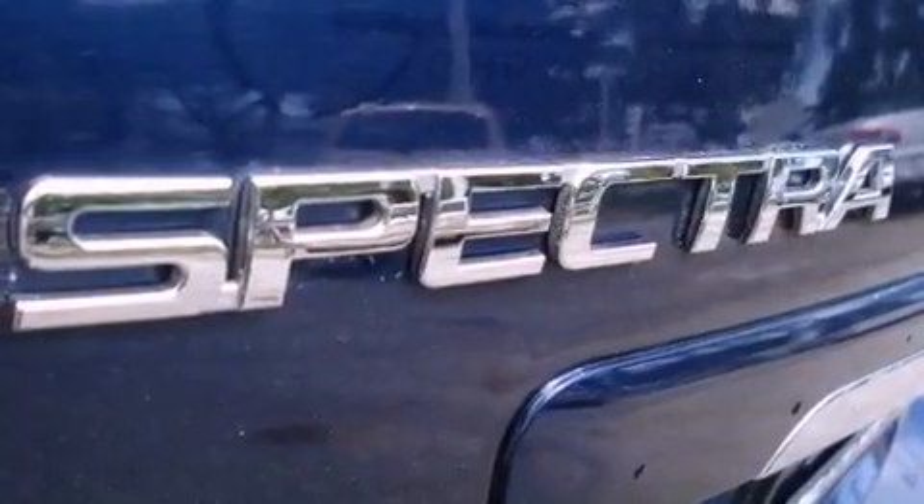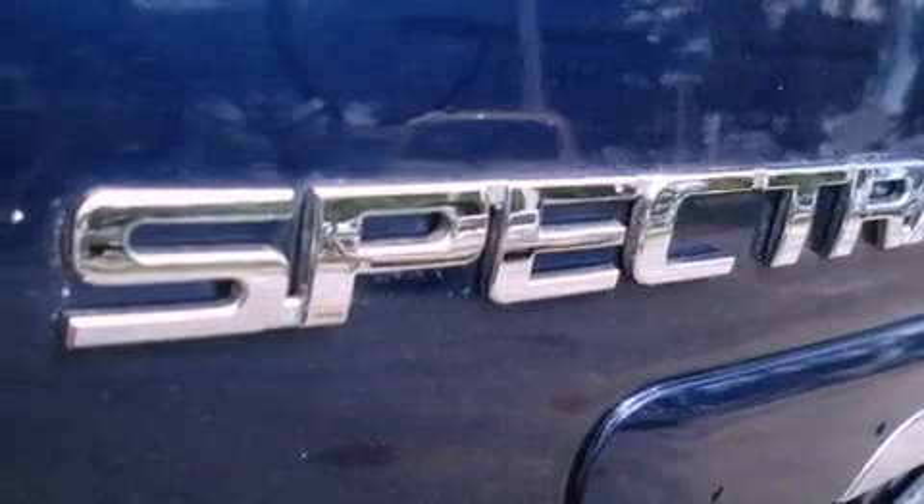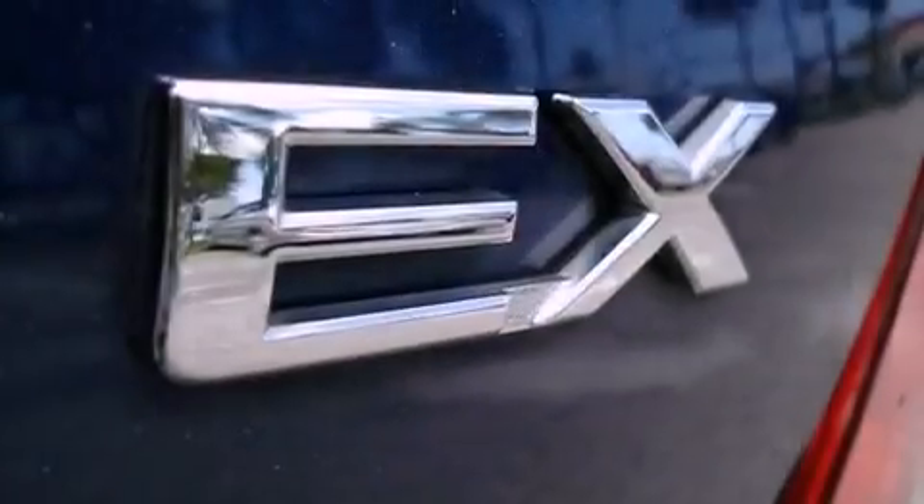With an EPA estimated rating of 32 miles per gallon on the highway, this vehicle is clearly a fuel-efficient choice.